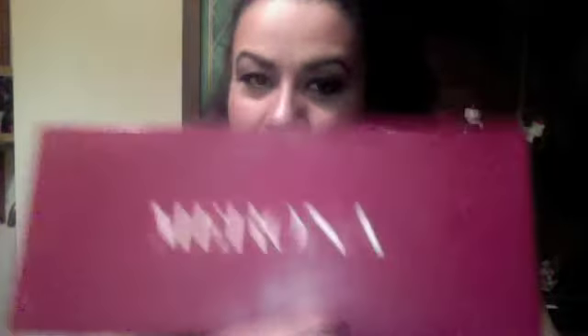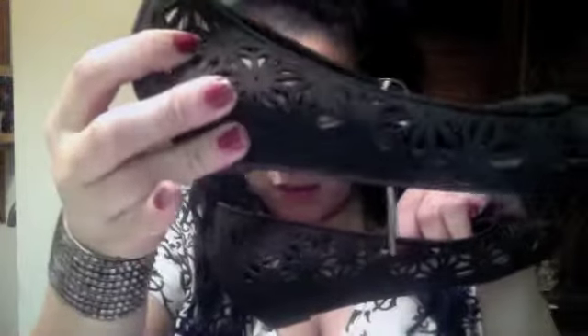I went to Target the other day and they had a sale on shoes from Mossimo. They had them in teal, brown/bronze, and black. I wanted to get the teal ones but they didn't have my size, so I got the black ones. They're really comfortable — they're flats but they have a little bit of a wedge heel to them.